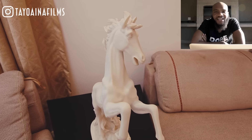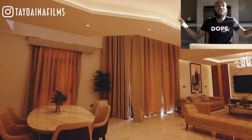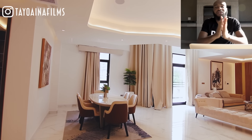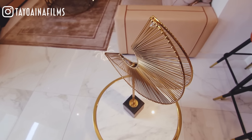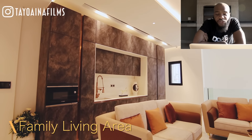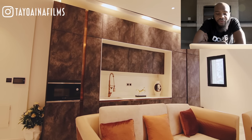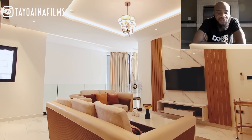There are electronic curtains — you just click a button and they open by themselves, then close by themselves. There's also a private sitting area where you can chill with family and close friends away from the main sitting room — an extra lounge space.